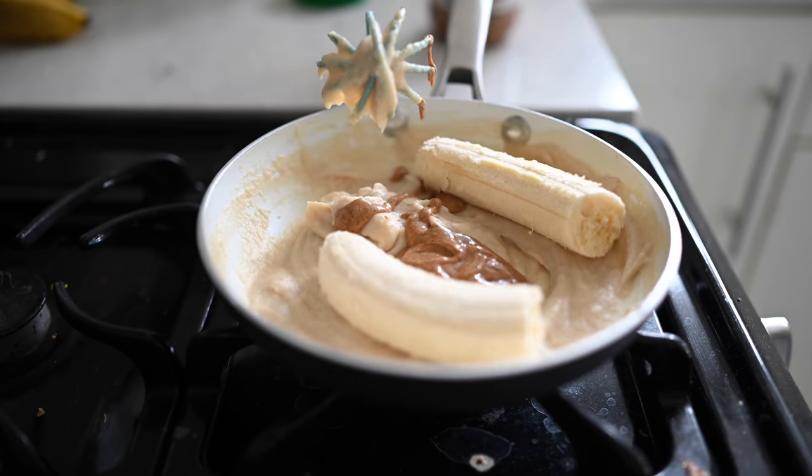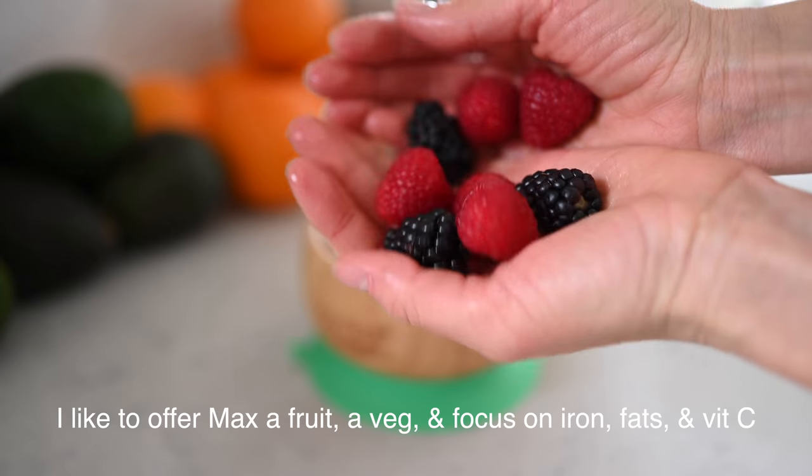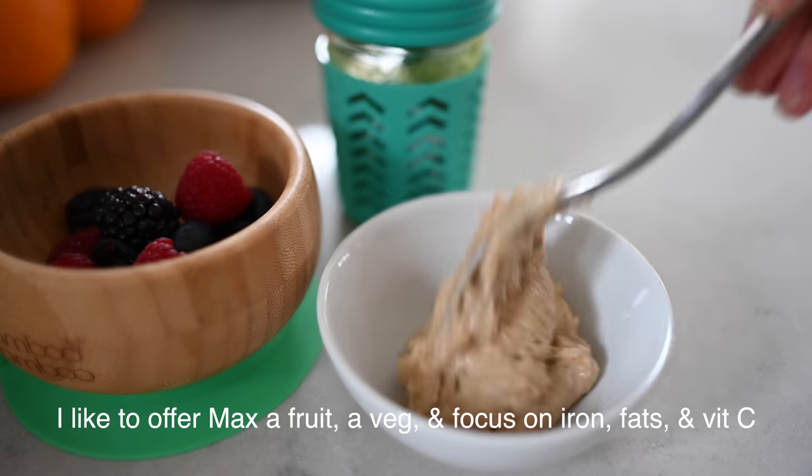I added in some almond butter — I usually like to add in either almond or peanut butter — as well as a mashed banana, just to make it extra calorie-dense and sweet.